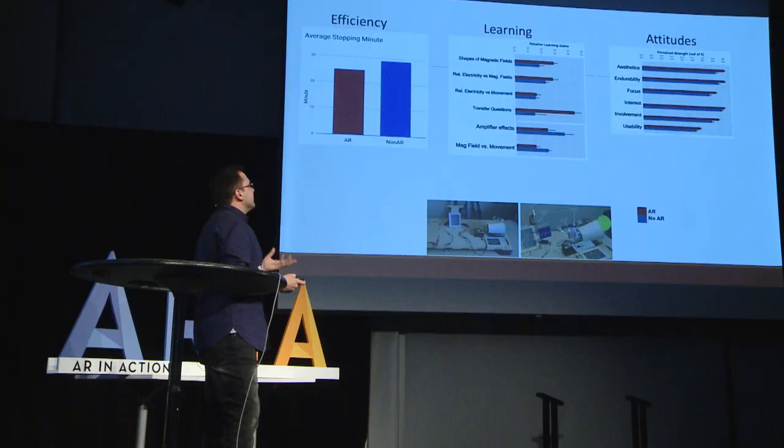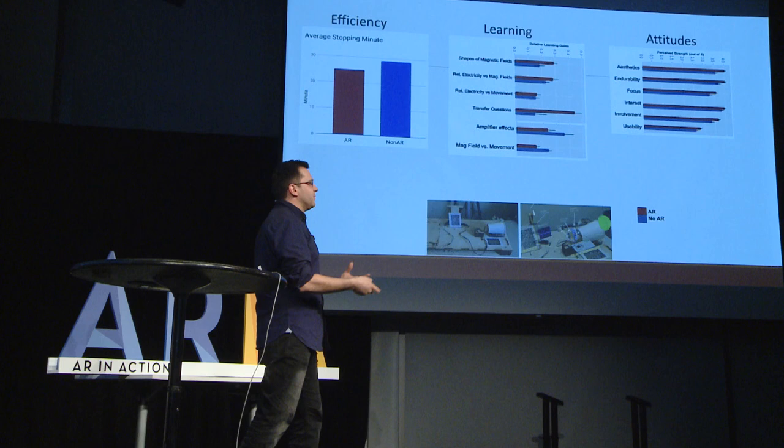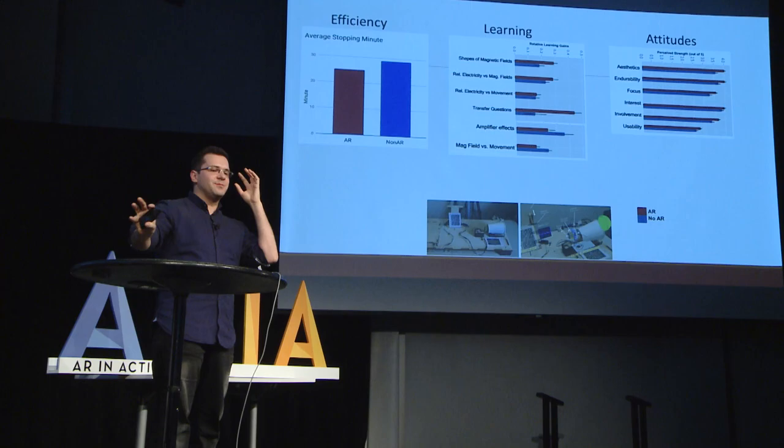We also measure people's attitudes. People get super excited about augmented reality — when wearing it, they feel much more focused, more interested, the experience feels more pleasurable, and they want to keep engaging. However, looking more deeply, it turns out that just the presence of having something on your head and seeing a little bit of visualizations is what motivates people a lot. Even if they don't see magnetic fields or electricity but just see some labels in 3D, they're excited, feeling like it's the future. So just wearing a headset creates a strong novelty effect, which doesn't actually relate to how much they're learning.